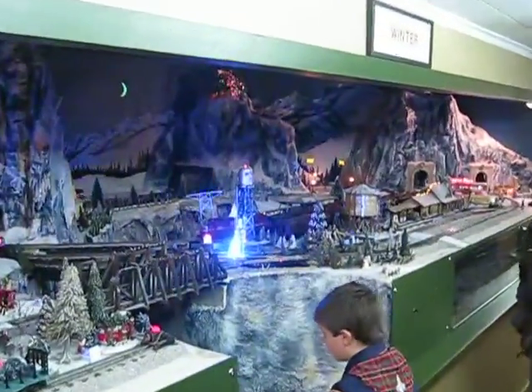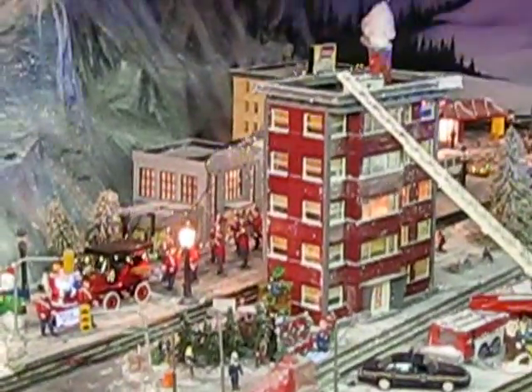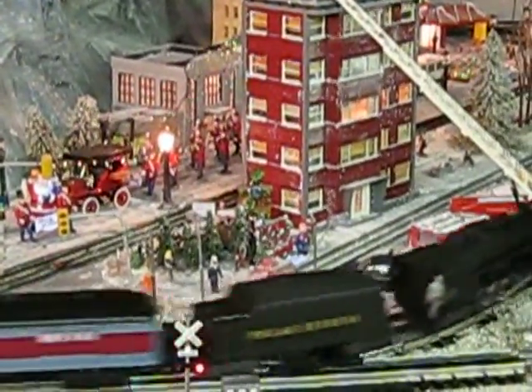And this is our brand new Polar Express we just bought this year — brand new to the club. One of the most beautiful collectors. I own one myself, that I bought — a Polar Express on the top. That's a Polar Express; listen to the movie.